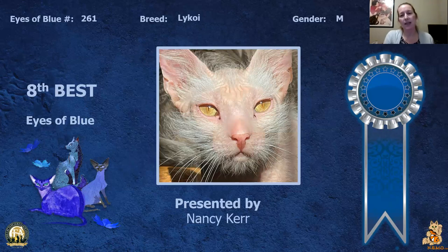My 8th best is this Lykoi. He has sort of old soul eyes — you almost expect to see him sitting somewhere out in the desert in Nevada where people go to ask him life questions. He is my 8th best.